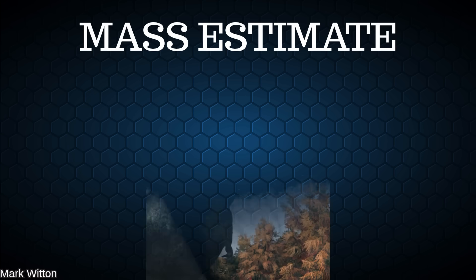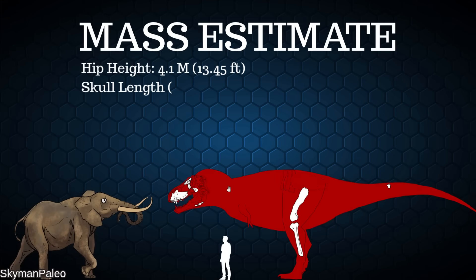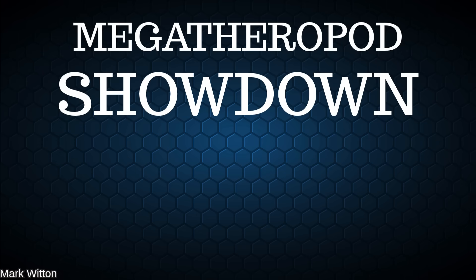For those who skipped ahead to see the results, welcome back! We're looking at a Tyrannosaurus with a hip height of 4.1 meters, skull length of 1.54 meters, and body length of just over 13 meters. Here's a rough reconstruction based on Random 90's Sue and our Victoria scans, incorporating COPE material into the silhouette we know. Now the moment you've been waiting for — comparing the most recent COPE reconstruction to other theropods.